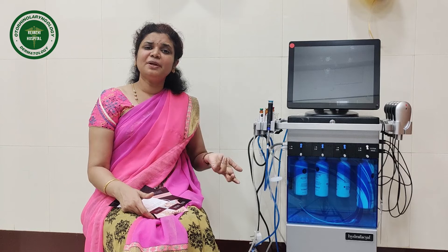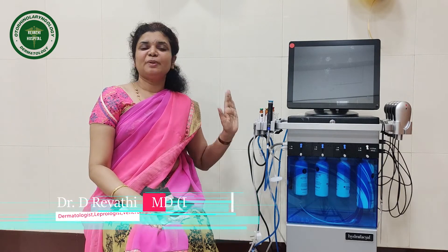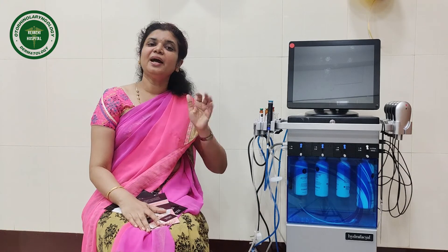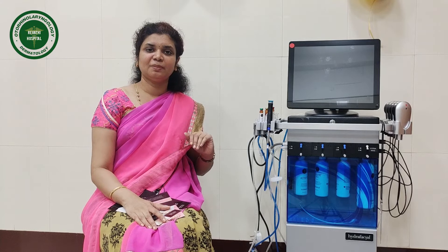Hydrafacial is an important system for anti-aging. Lymphatic drainage is also an important function. With Hydrafacial, we can rejuvenate and tighten the skin. As there are no side effects, you can use it as an anti-aging treatment. In a single session, you can exfoliate, hydrate, rejuvenate, and treat aging.